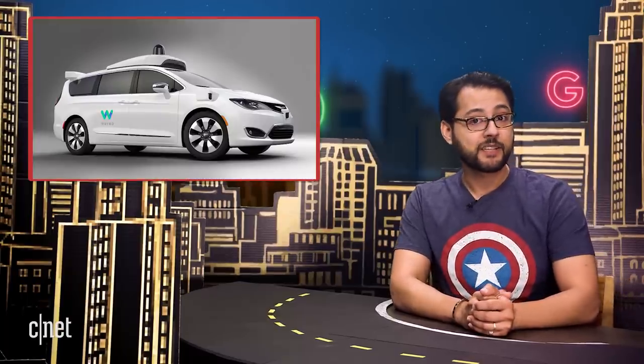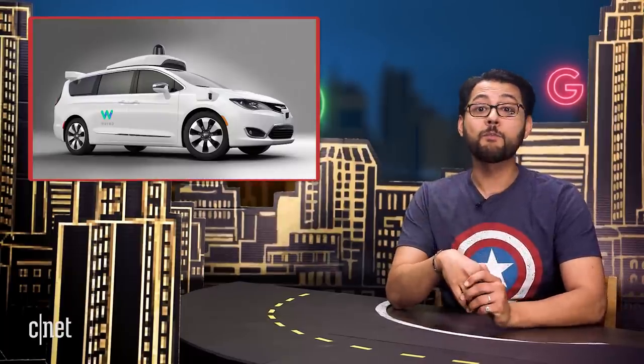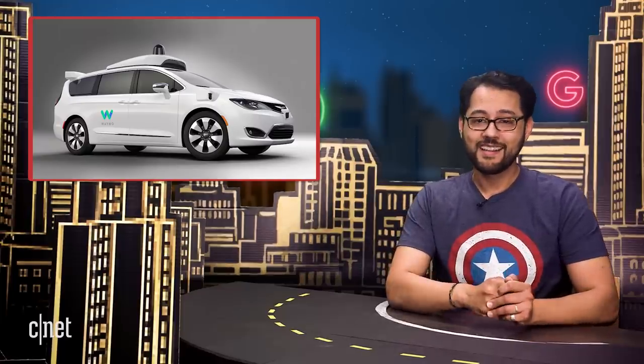Anyway, Waymo says it is still taking applications. So if you want to be driven around by Waymo's minivans, now is your chance.